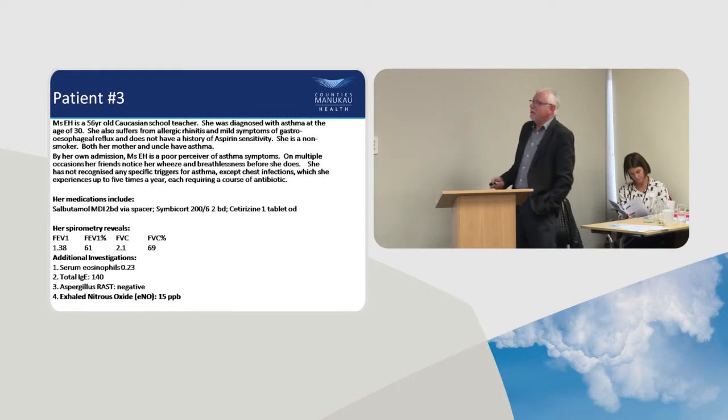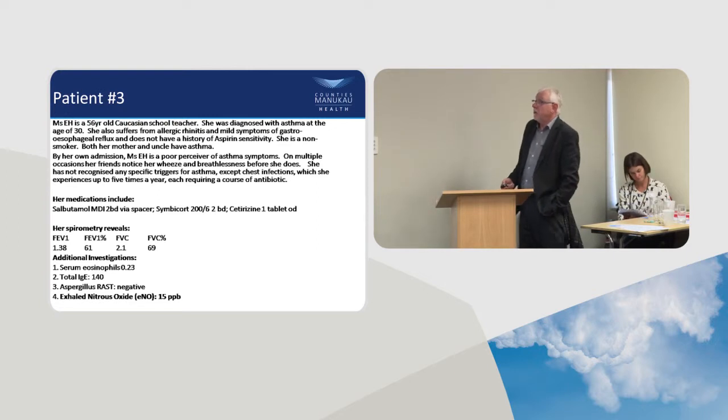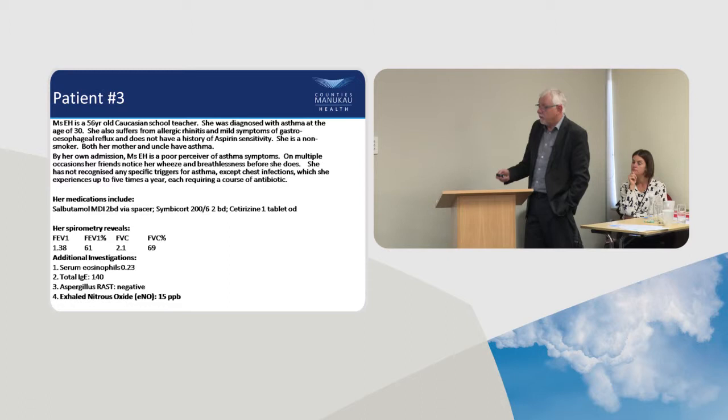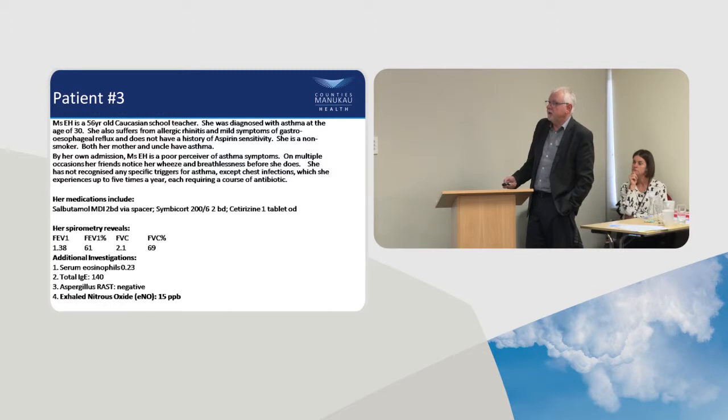Patient 3 is a school teacher aged 30, with hay fever and eczema (atopic), no history of aspirin sensitivity, non-smoker, with mother and uncle both having asthma. She's a poor perceiver of asthma symptoms — her friend notices wheeze and breathlessness before she does. She hasn't recognised any specific triggers, thinking it's mainly chest infections. She experiences exacerbations up to five times a year, often lasting weeks to months, and usually reaches for an antibiotic.